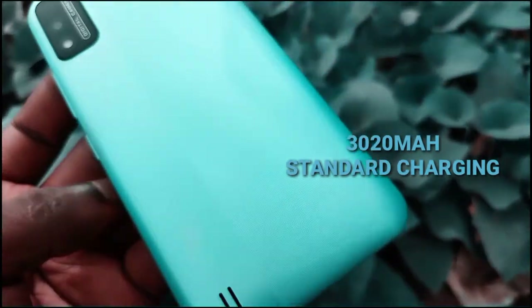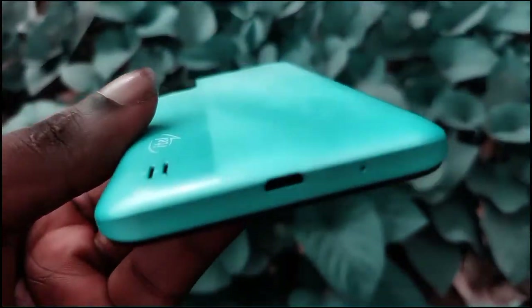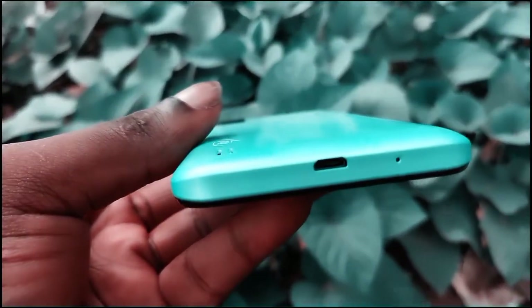Moving on to battery life, the device has a 3020mAh battery. It doesn't support fast charging, but that's not a major issue given it's a small battery anyway — just a 3020mAh cell.